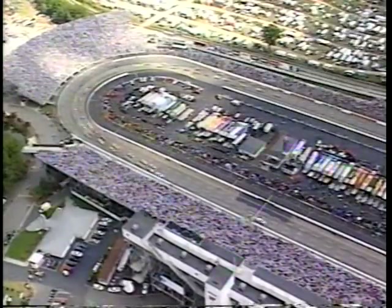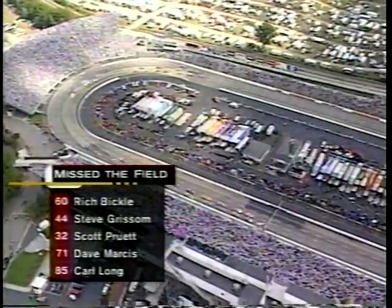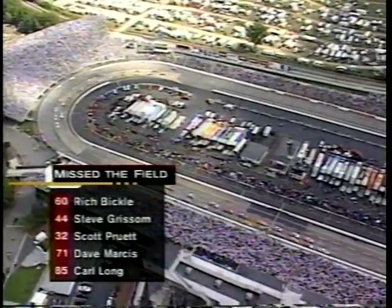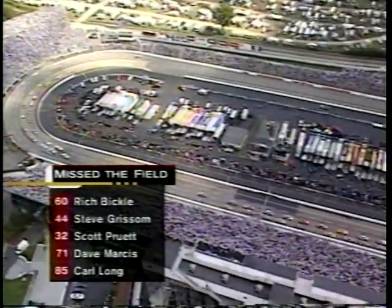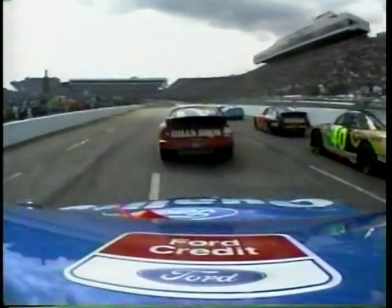The Wood Brothers are starting their 1,000th NASCAR Winston Cup race here today. Five went home — Rich Bickle was the second fastest after the practice period before qualifying, but he missed the show. So did Steve Grissom, Scott Pruitt, Dave Marcus, and Carl Long.